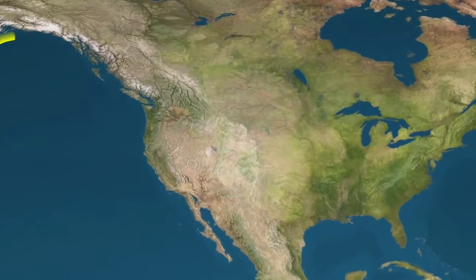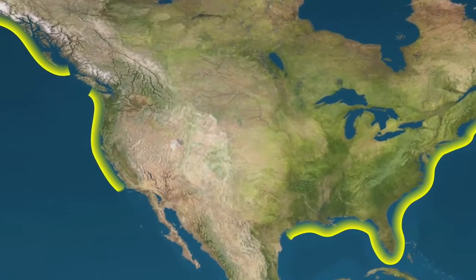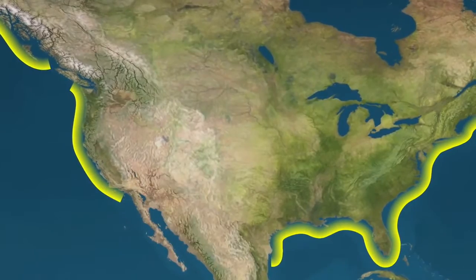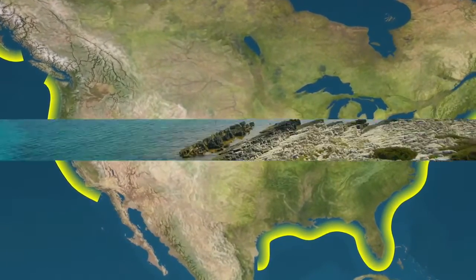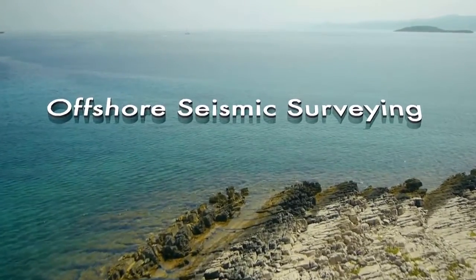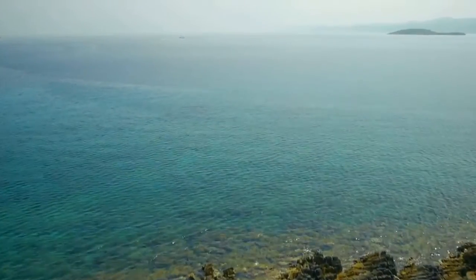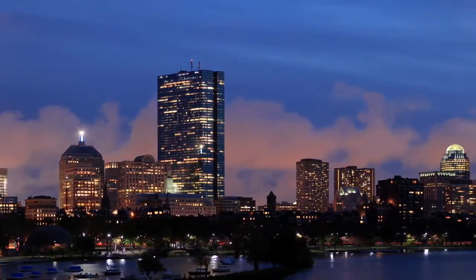Some of the richest energy reserves in the world are just off our U.S. shores, waiting to be discovered, in a government-owned area lying three to two hundred miles out to sea. An advanced exploration technique called seismic surveying is the first step to unlock this precious resource needed to ensure America's energy security.